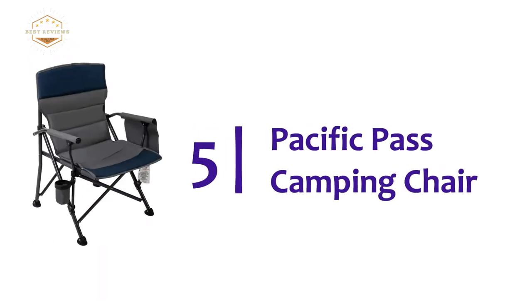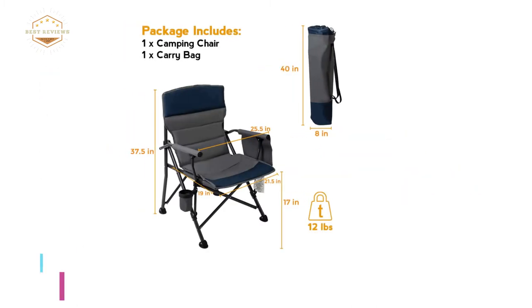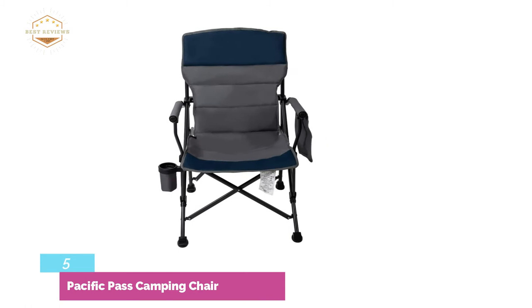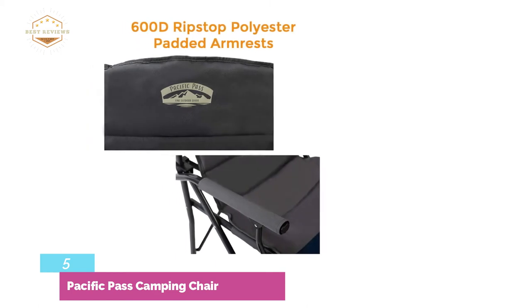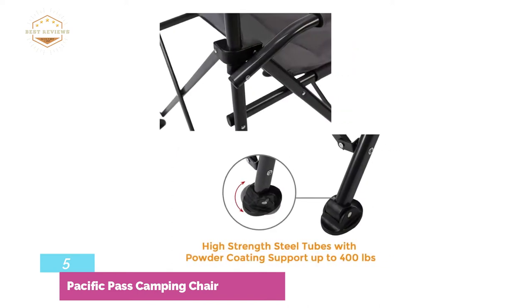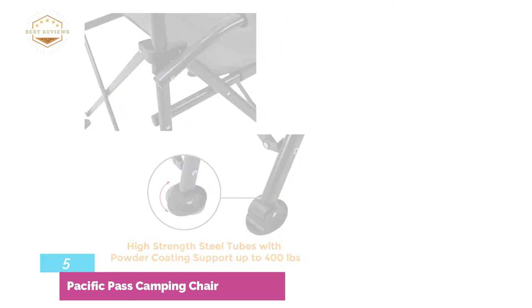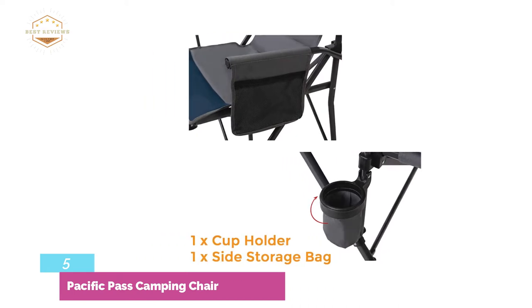Starting our list at number 5, the Pacific Pass Camping Chair — a heavy-duty camping chair with strong construction. The chair is ideal for providing great comfort alongside a long-lasting lifespan. High-quality polyester has been used to make the seat. The frame is also sturdy, made of steel tube with powder coating. It supports a weight of up to 400 pounds. The chair is very easy to fold and open. With the included drawstring carry bag, you can take this chair anywhere you want. The design is perfect for daily use and ensures long-time sitting comfort.